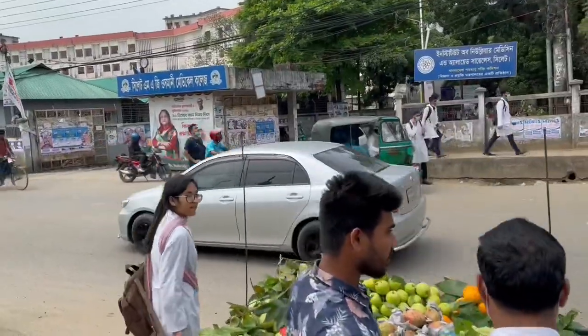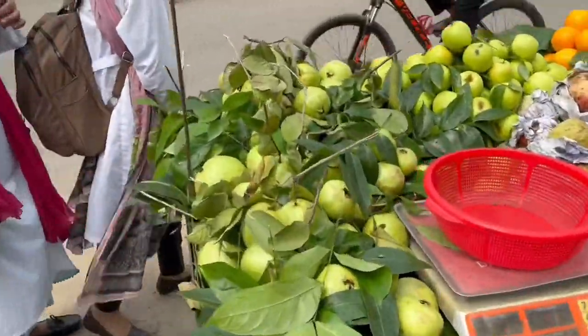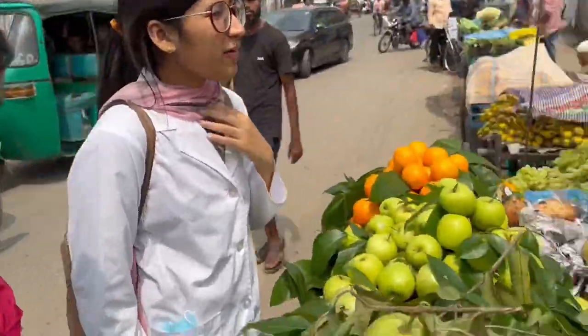After class, Nobara and Israath wanted to buy some fruits, and so did I, so we decided to go to the food shop. We bought four guavas and they cost around 60 taka.